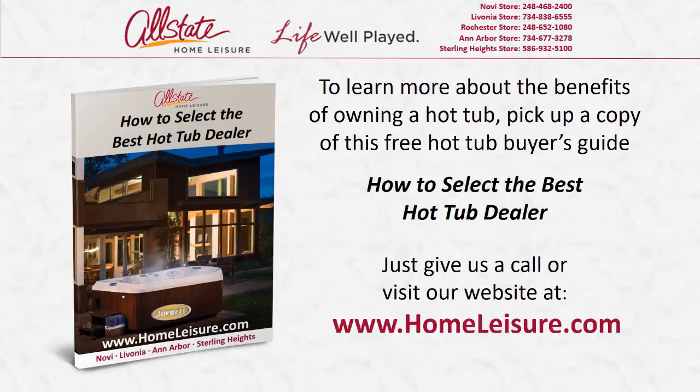To learn more about the benefits of owning a hot tub, pick up a copy of this free hot tub buyer's guide: How to Select the Best Hot Tub Dealer. Just give us a call or visit our website at www.homeleisure.com.